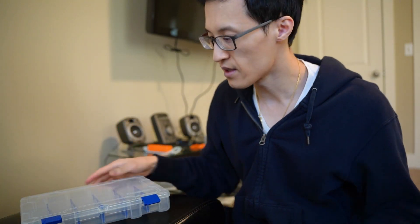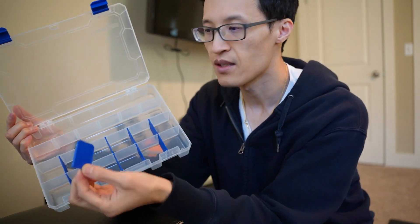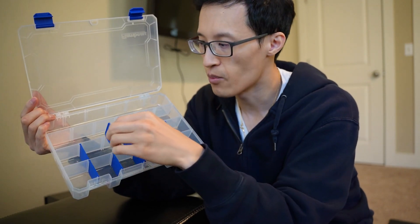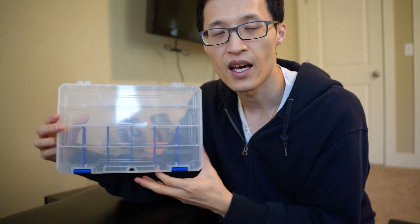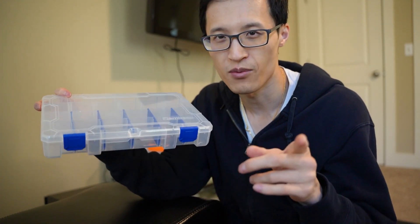When I first got this in the mail, it came with these blue compartments so you can customize the different size compartments to your liking. It's come in handy and worked well for us, so that's why I definitely recommend it. Thanks for watching.